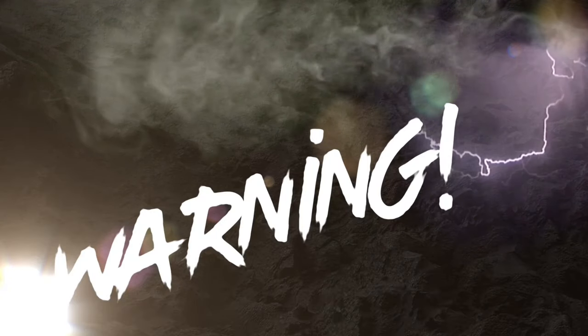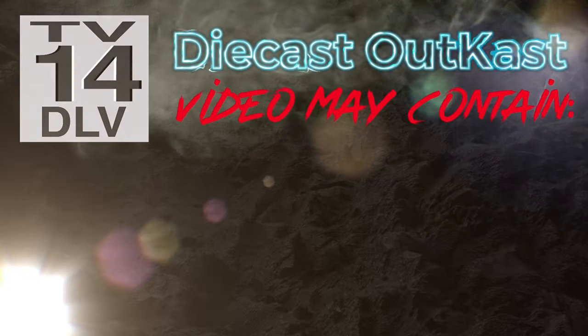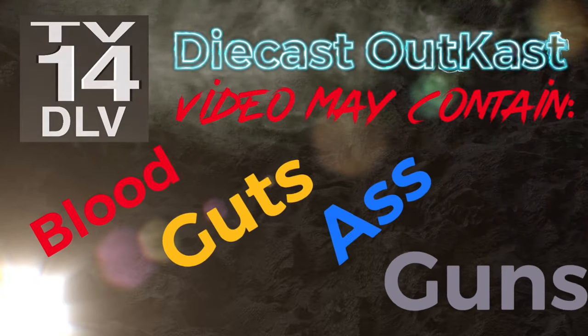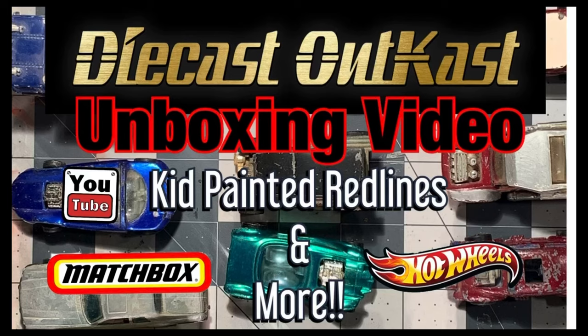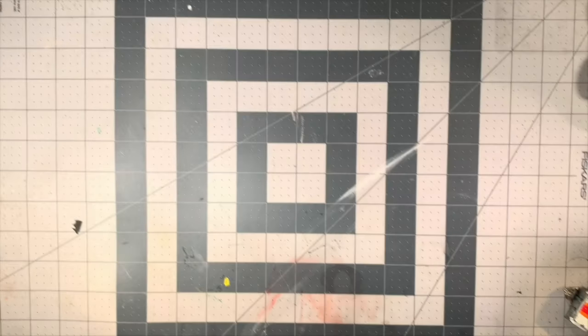Due to the graphic nature of this program, listener discretion is advised. Welcome back, DieCast OutKast here. Today we're going to do an unboxing video of a lot of red lines that I picked up and a couple things that came in the mail.